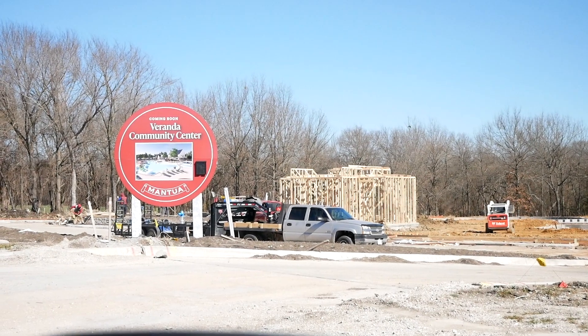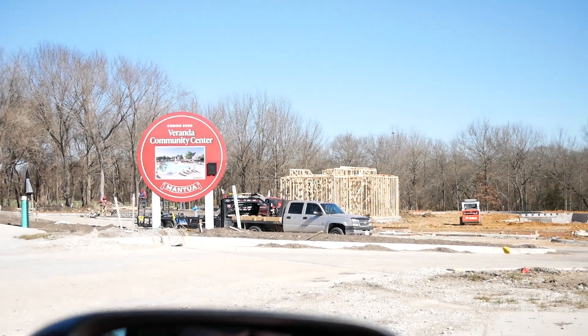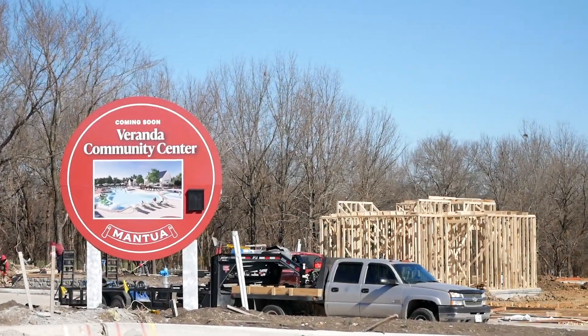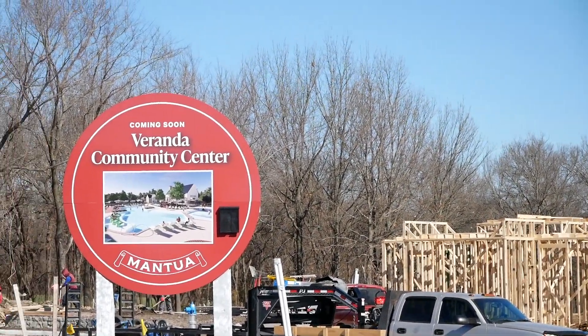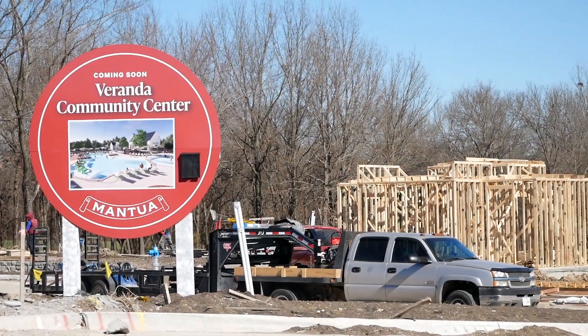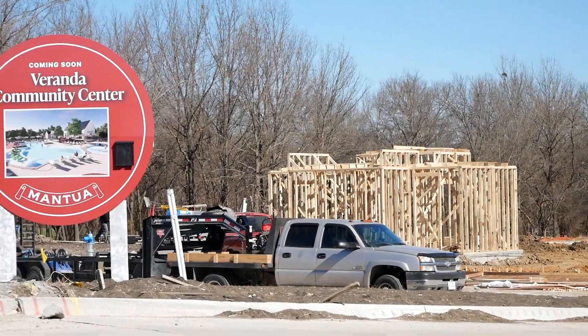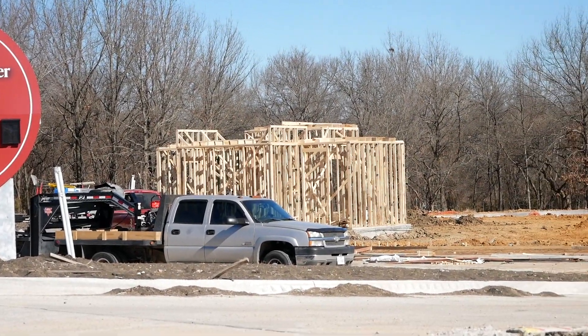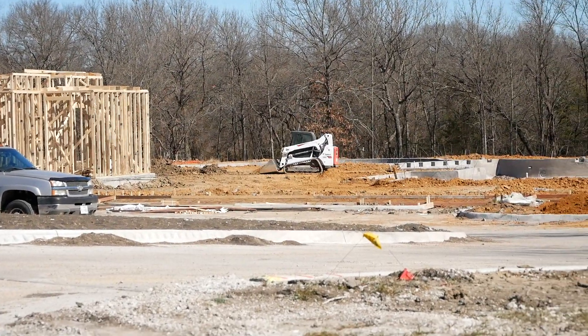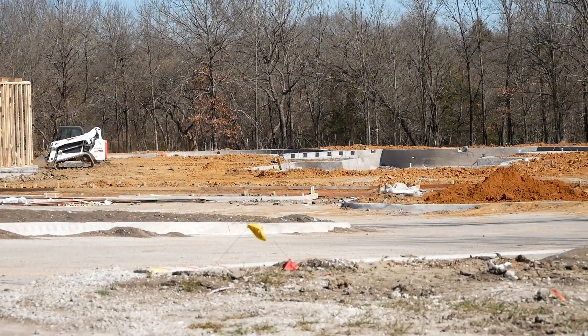We're looking at the site of their coming soon Veranda Community Center. This will be the resort-style pool, a splash pad for the kids, and a building for events. It's going to be an awesome part of this community very soon. The pool appears to be all dug out already, so it will be coming fast — this is going to be an amazing community center.